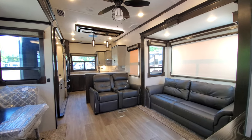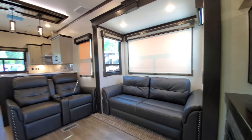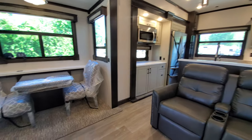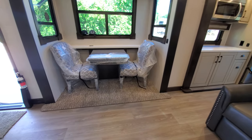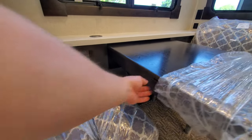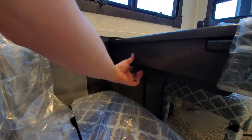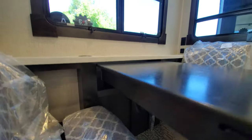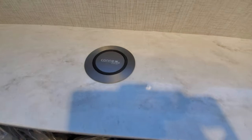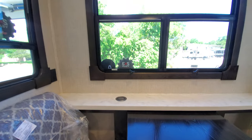I do have one of the daytime shades pulled down just because the sunlight was poking in. Let's take a nice overview. This table extends and also has a flip-down leaf, just like the Montanas. It has an extender so you can pull the table out for more room. There's also a wireless phone charger and dual-pane insulated windows.